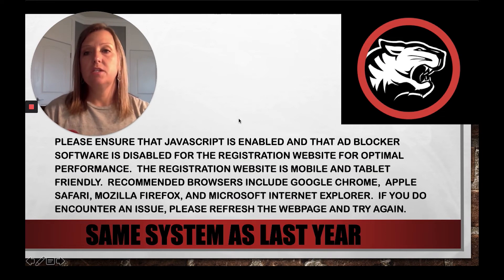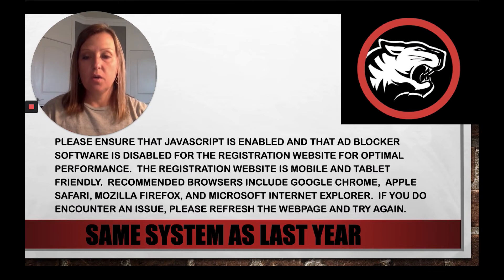The website we're using this year is the exact same website we used last year. We tested it — it is completely reliable and perfect for our purposes. Please ensure that JavaScript is enabled and ad blocker software is disabled for the registration website for optimal performance. The registration website is mobile and tablet friendly. We recommend browsers of Google Chrome, Apple Safari, Mozilla Firefox, and Microsoft Internet Explorer.